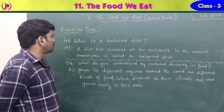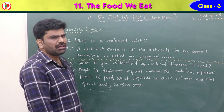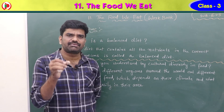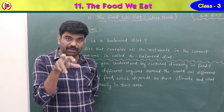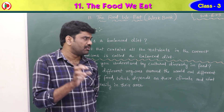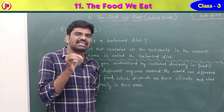Fourth question: what is a balanced diet? A diet that contains all the nutrients — carbohydrates, proteins, fats, vitamins and minerals — in the correct proportions is called a balanced diet.